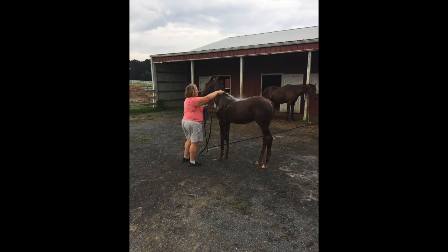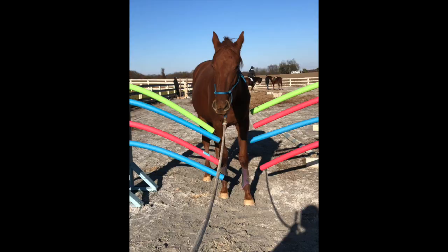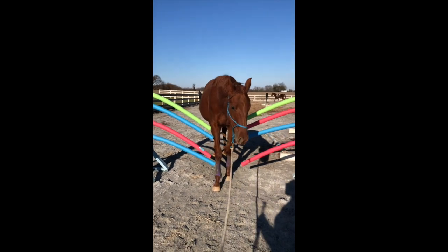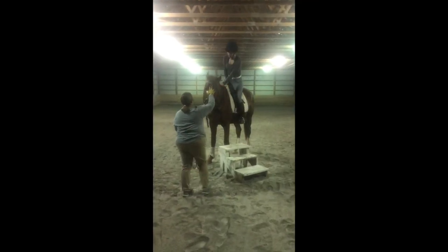Here he is getting a bath, and here he is enjoying his playtime with the ball. This was the pool noodle shoot that we had created. As you can see, he questioned it a little bit, but he did end up going through it perfectly.